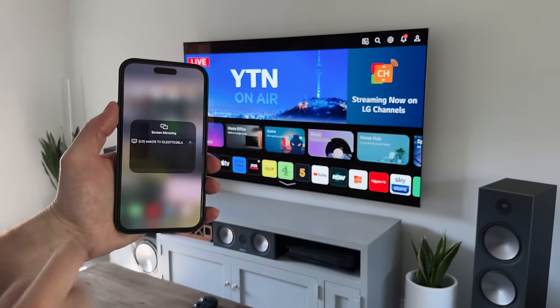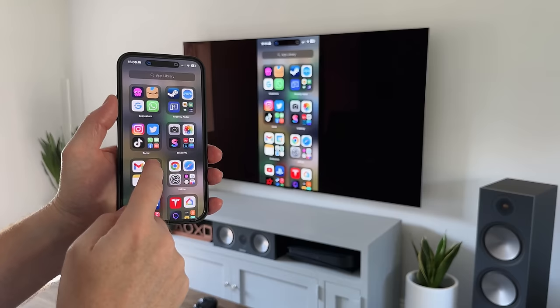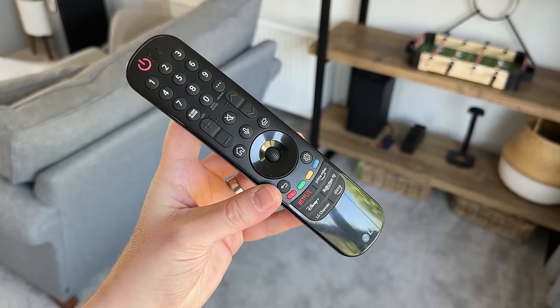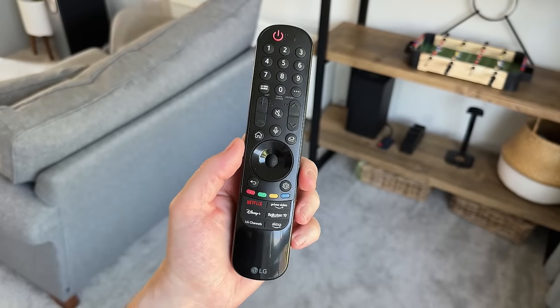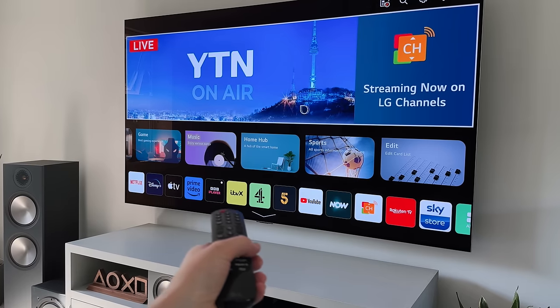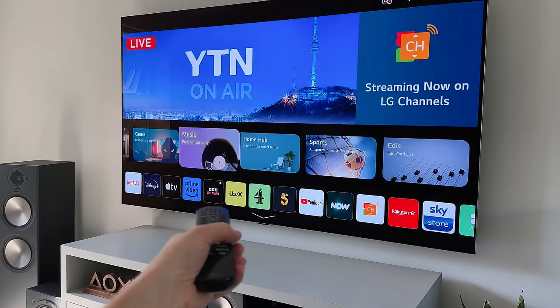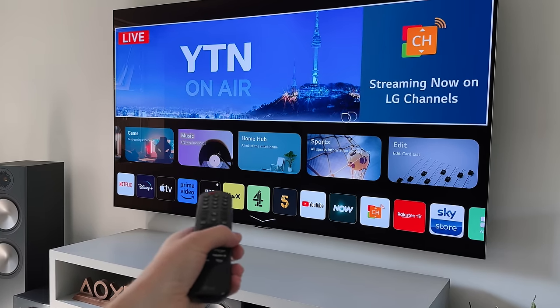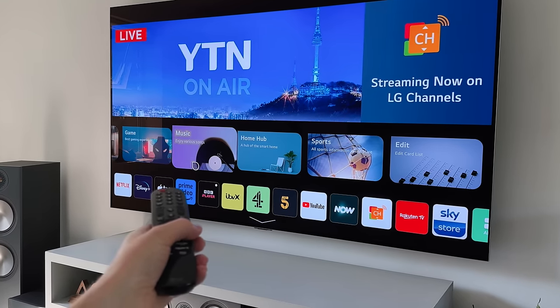It also supports AirPlay, so if you're using an iPhone, iPad or Mac, you can share your screen or photo library straight to the TV. And as for the remote, we've still got the magic wand — a feature I actually use, which makes navigating, especially in the browser, so much easier. Essentially you get a cursor on screen that you can wave around with the remote.